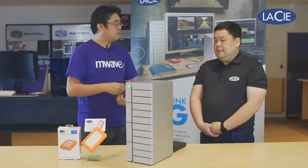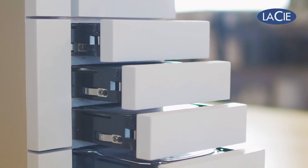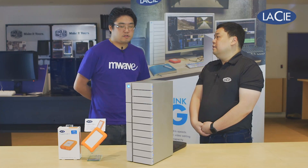So the 12Big, does it come with the hard drives? Yes, it comes with enterprise-class hard drives which are designed for 24x7 operation. They're 7200 RPM drives for speed.